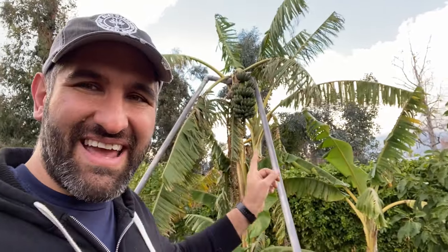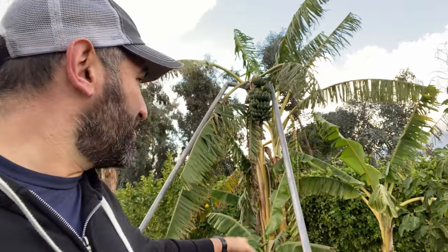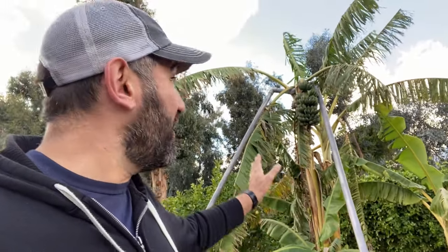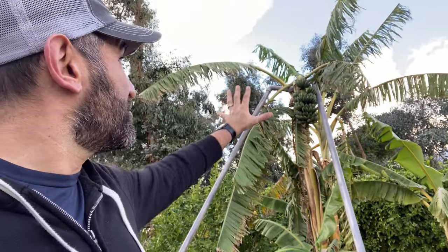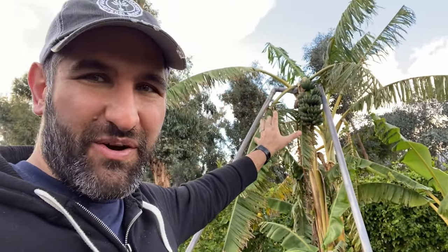We believe everybody should be able to grow tasty fruits and vegetables in their own yard, backyard, orchard, or garden. These bananas have been a really interesting thing for us. This is the first year that these have fruited. We planted them about a year and a half ago and they're just starting to ripen up. What's making this a little pressing is we're supposed to get down to 28 degrees, which is pushing the limits of what this banana can survive. We don't want to risk it. You can see how tattered these leaves have gotten from intense winds.